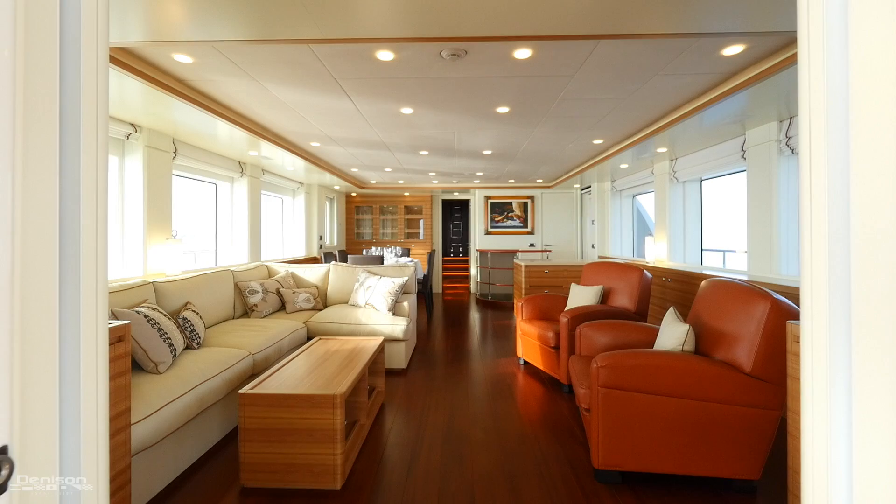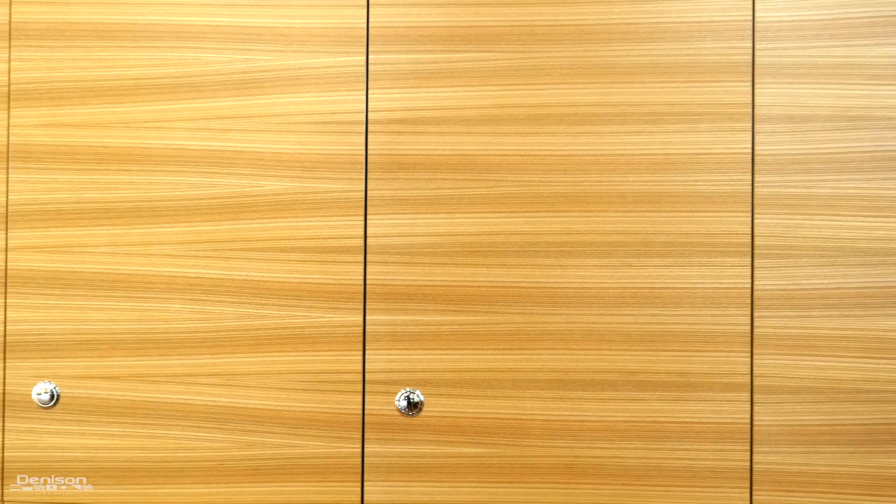She has four staterooms, six heads including two day heads, and room for five crew. We're going to take you on a full walkthrough starting at the aft section of the boat.